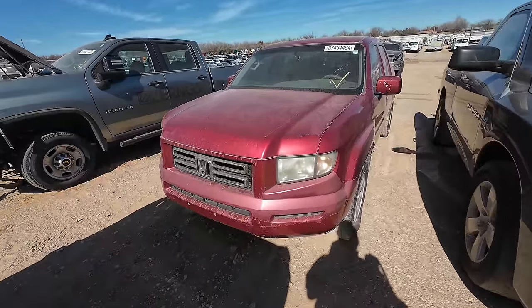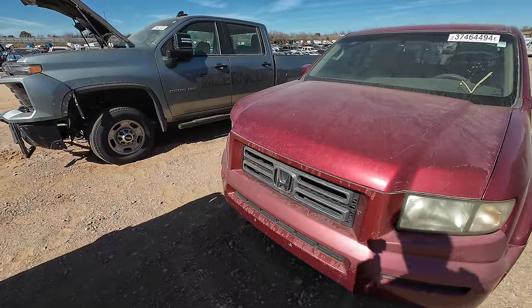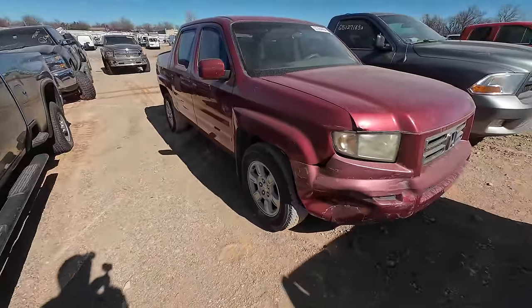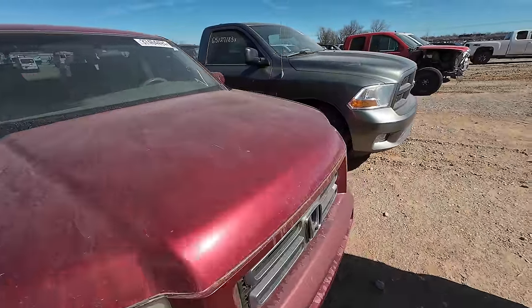How about this — a Honda Ridgeline? We don't. We're good on a Honda Ridgeline. We'll pass on that one.